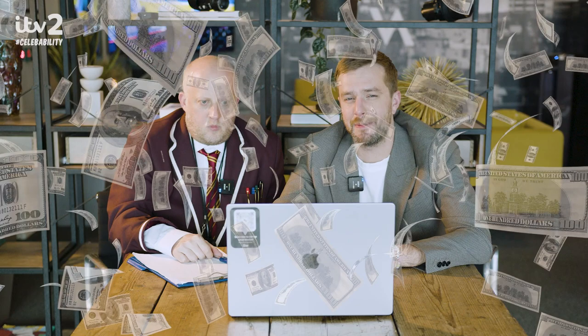Goodbye! Oh, what's Celebrability? Oh shit, yeah — the reason we're doing this is we want you all to watch Celebrability on ITV2, or you can catch it all on ITVX.